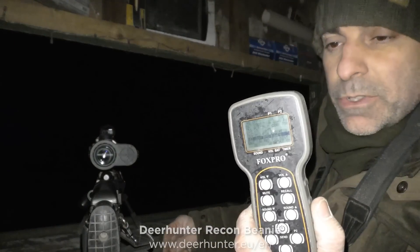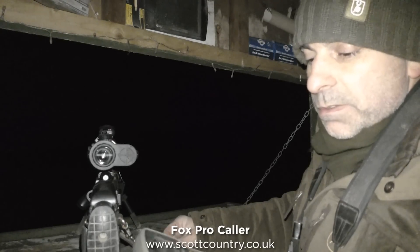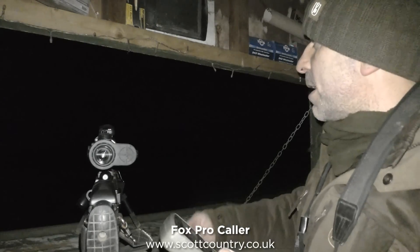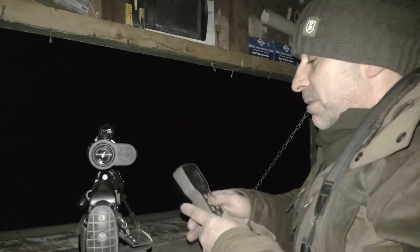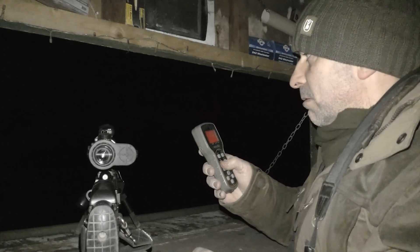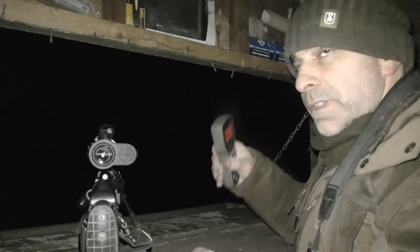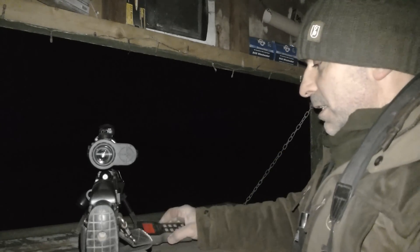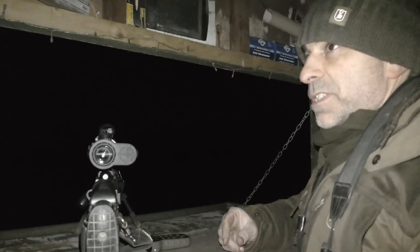As per usual I'm using the Fox Pro caller. I like these callers, very good. I've got the caller out there about 60 yards in front on remote control, so I'll just start that going. You can hear that — that's juvenile red foxes, which basically imitates fox cubs playing and fighting out in the field.